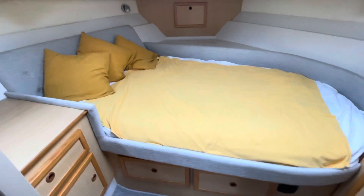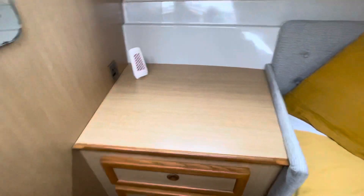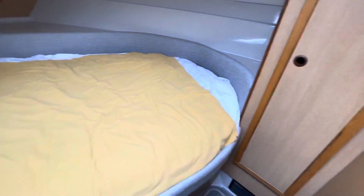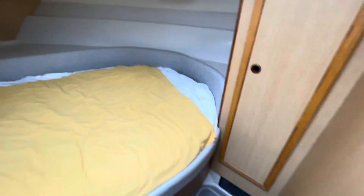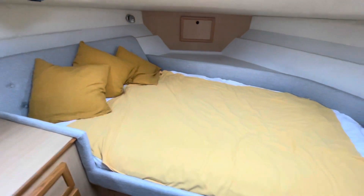Here's your forward cabin. Drawer and dresser unit on the port side there with a mirror above. And a hanging locker on the starboard side. Again, bunk surrounds and the headboard all re-upholstered in 2020.